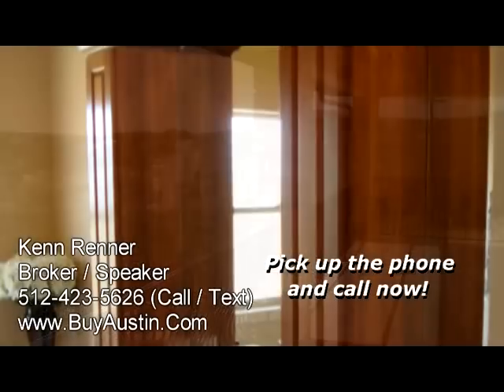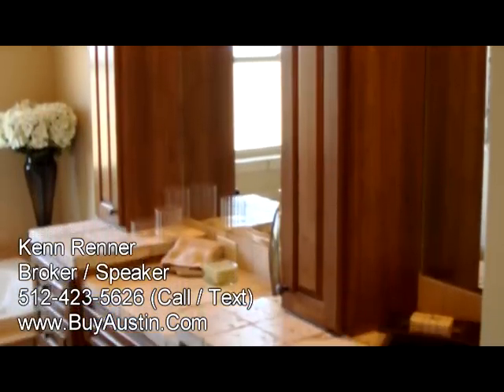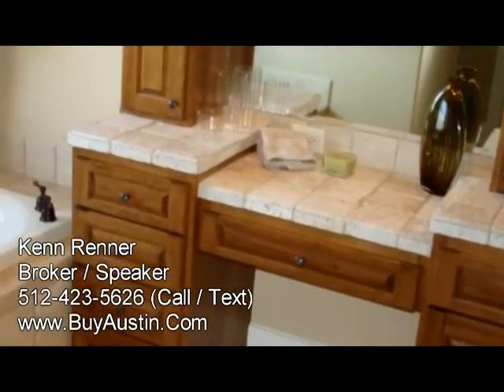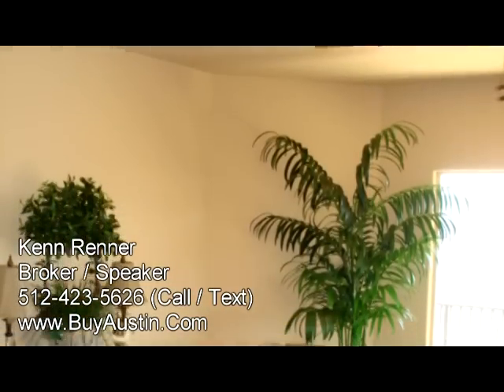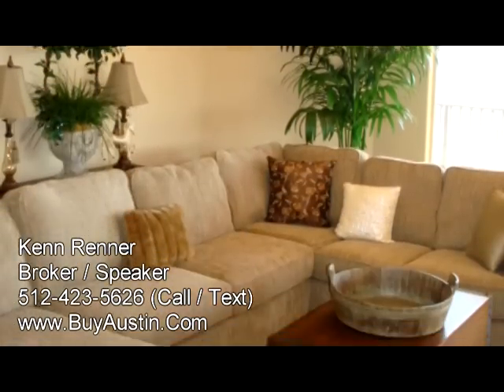The upstairs master bath also enjoys custom features including travertine stone and granite accents. There is a game room or media room that once again captures the views of Lake Travis.